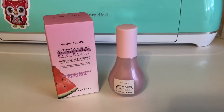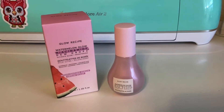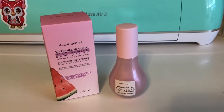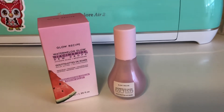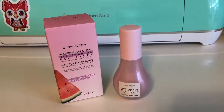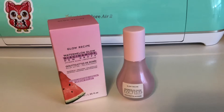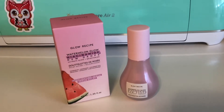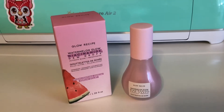Our first item is the Glow Recipe Watermelon Glow Niacinamide Dew Drops. This highlighting skincare and makeup hybrid visibly brightens skin and delivers an effortless glow while helping reduce hyperpigmentation. The niacinamide-infused serum is formulated without mica, glitter, or pearls. It creates a lightweight, buildable texture that quickly absorbs, making it suitable for all skin types. Use as a hydrating highlighting serum before moisturizer or as a last step of your routine. This retails for $34.